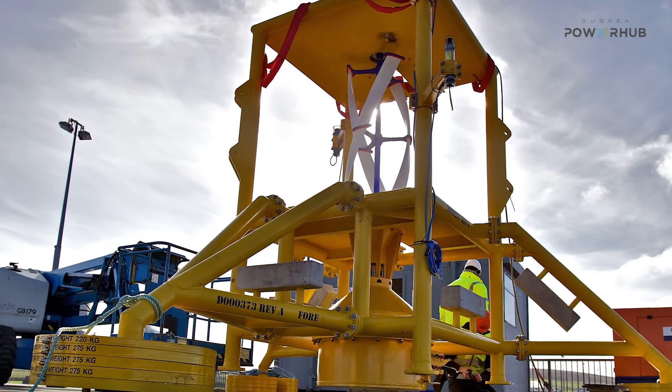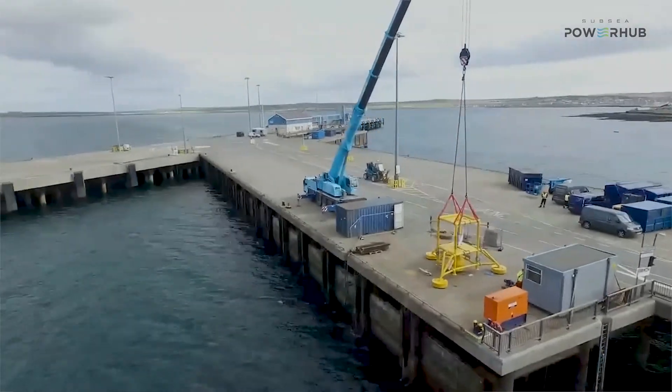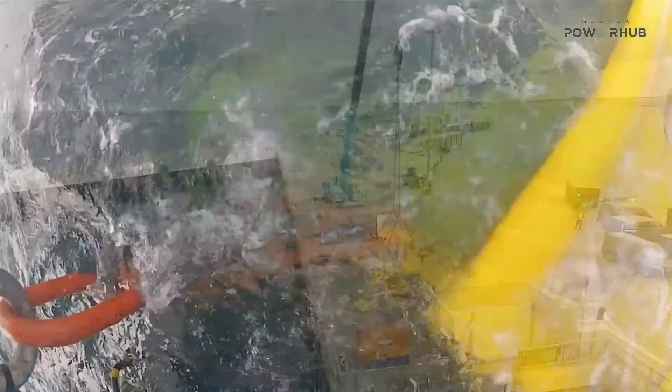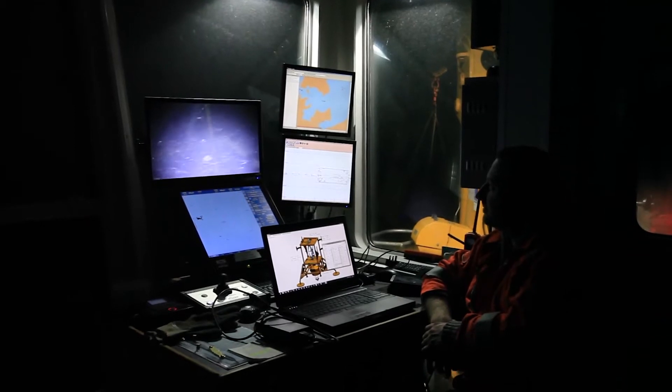The single turbine unit was assembled at Orkney Quayside in one day. The installation works took a further one day. That testing significantly advanced our understanding of the system, allowing us to make optimisational changes to it.